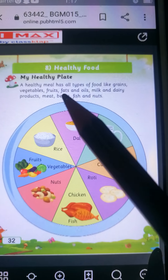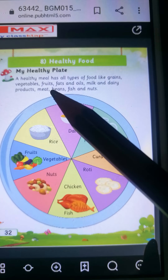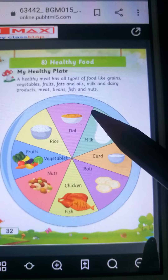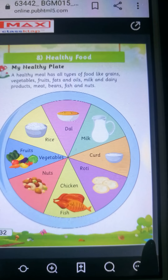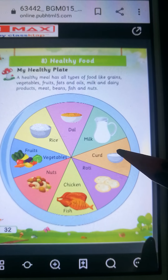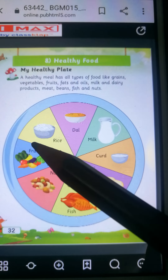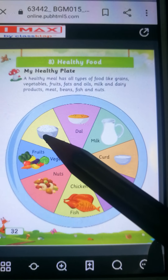Now see. Healthy food — my healthy plate. A healthy meal has all types of food like grains, vegetables, fruits, fats and oils, milk and dairy products.